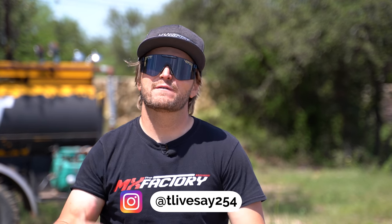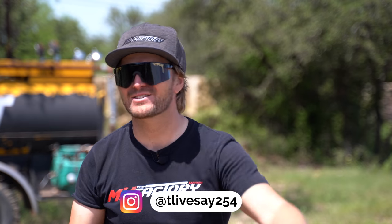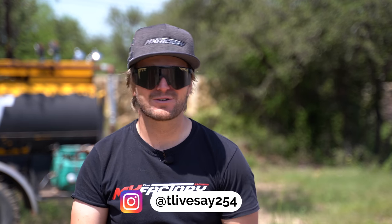What's up guys? Tyler Livesey from the MX Factor here in beautiful Austin, Texas. Today we're going to talk about getting faster on your dirt bike. How do you get faster on your dirt bike? What do you do to get faster on your dirt bike?